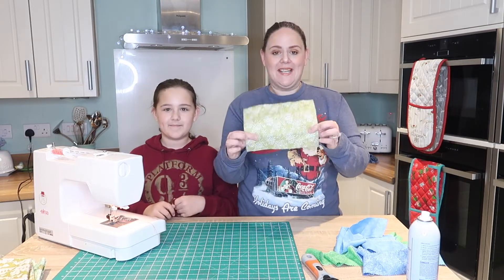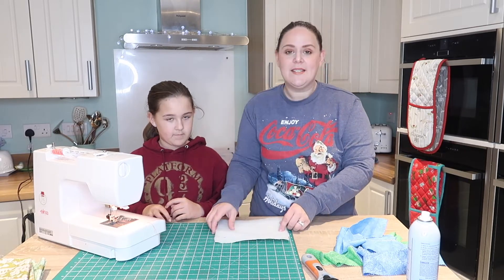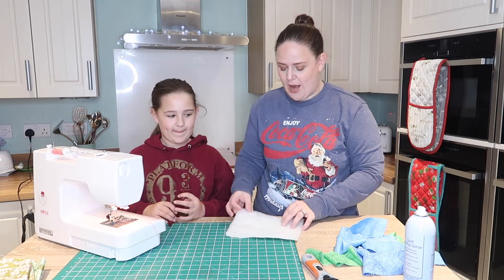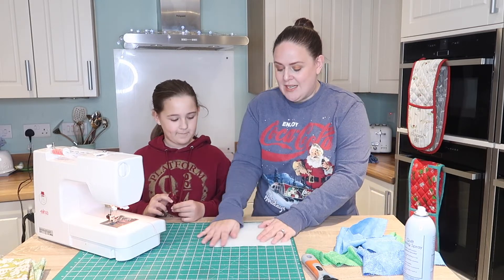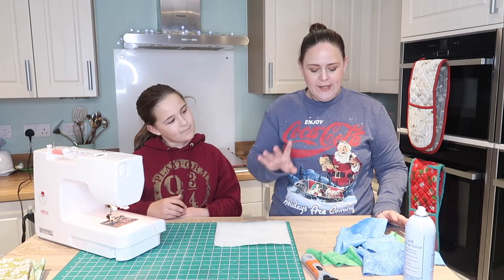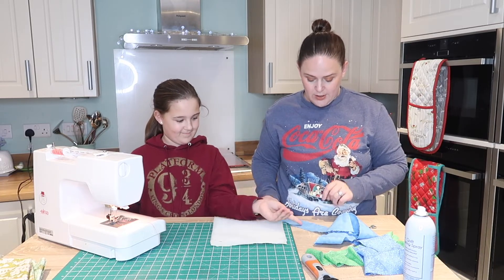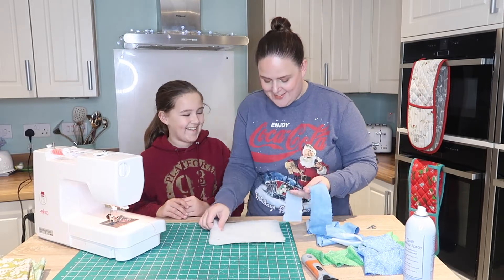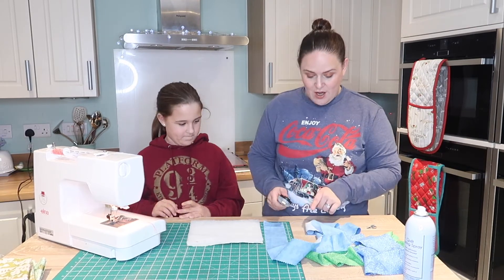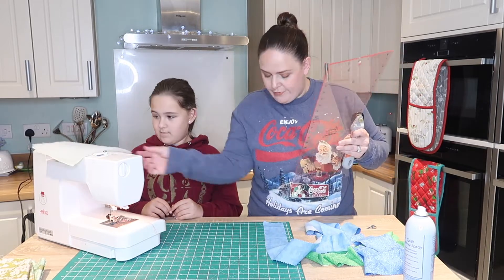So we've already backed our piece — this is nine inches by six and a half inches for a little mug rug. We've backed it with some fabric, used our June Taylor spray, and attached the wadding on. Now what we're going to do is a sort of crazy patchwork technique quilt as you go. I'm going to cut the strips to six and a half inches.